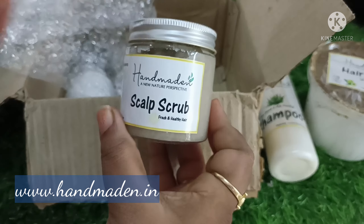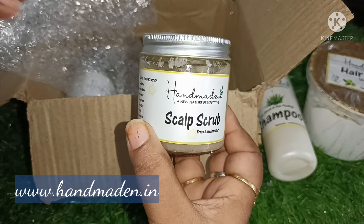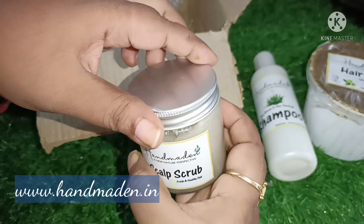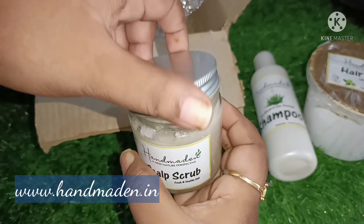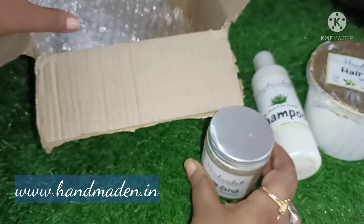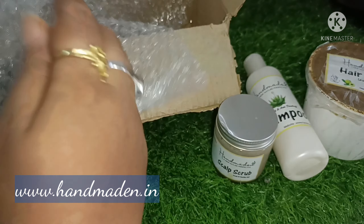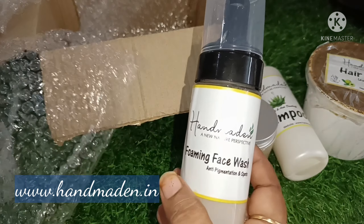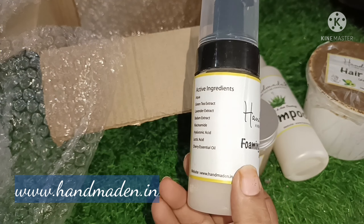The first hero of the product is Hair Food. The four products are Hair Food, Shampoo, Scalp Scrub, and moreover I'm going to try these products. This product also produces benefits and they are selling this product as well.